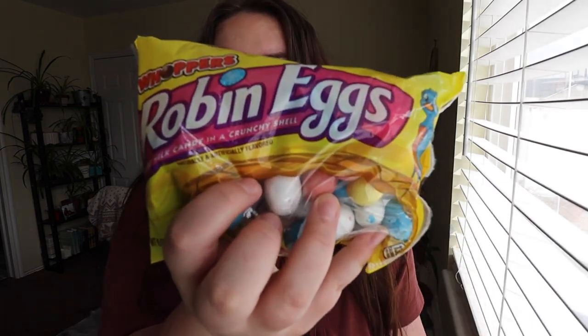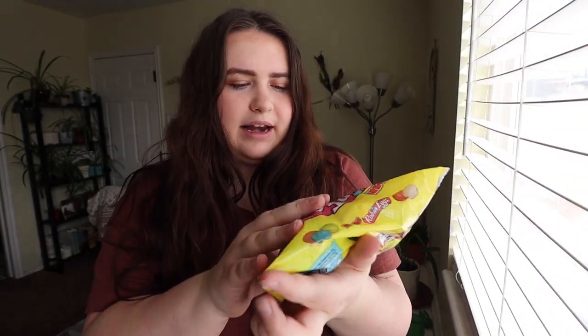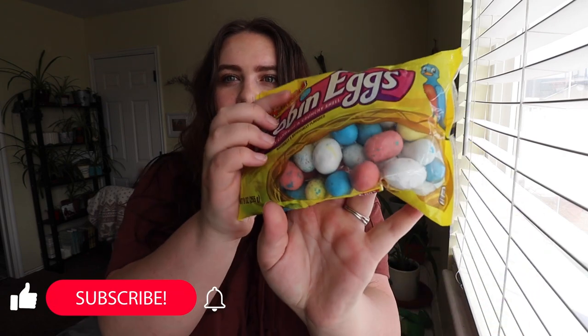To start off, I got these Robin Eggs. They're like chocolate — similar to a Whopper on the inside — and they have a hard shell on the outside in blue, yellow, white, and pink colors. They are pretty good. I got three bags of them so I could fill up one of my jars. I got these from Target, over where the spring section is and where all the candy is.